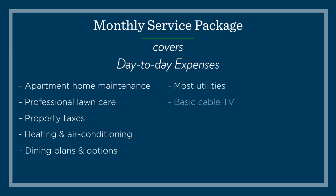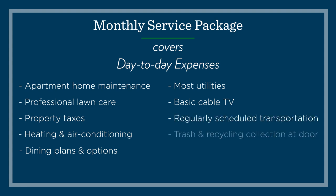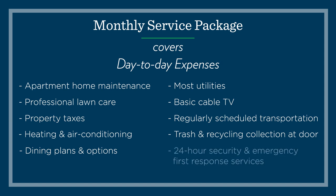Day-to-day expenses covered include: apartment home maintenance, professional lawn care, property taxes, heating and air conditioning, dining plans and options, most utilities, basic cable TV, regularly scheduled transportation, trash and recycling collection at your door, 24-hour security and emergency first response services. When you consider how much you get at an Erickson Senior Living community — dining, utilities, maintenance and more — it's really a great value for your money.